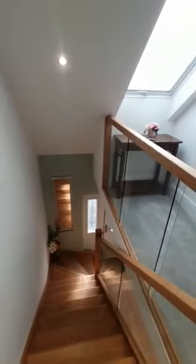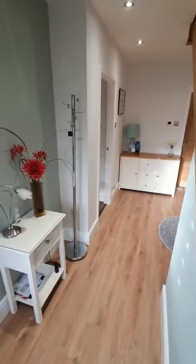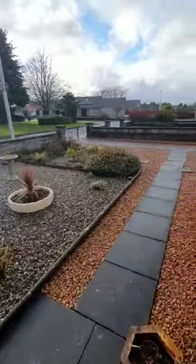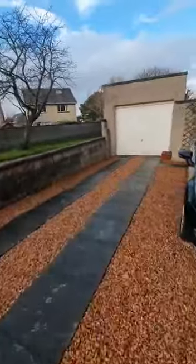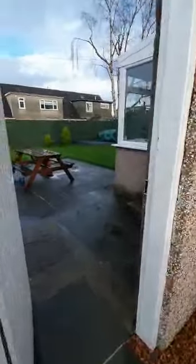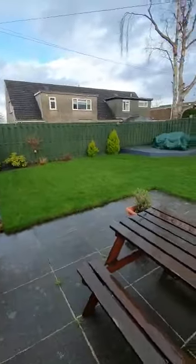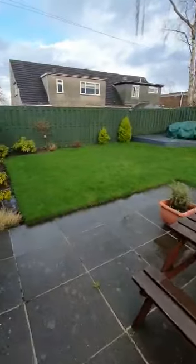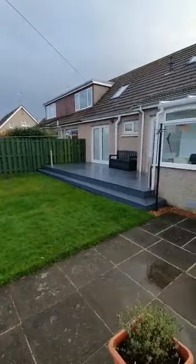We'll head downstairs and go back round outside to have a look at the back garden. As I say, we have the enclosed back garden to the rear of the property with access to the garage from the garden. You can see just how well kept this garden is — there's a decking area over to the back and also decking that spans across the rear of the property.